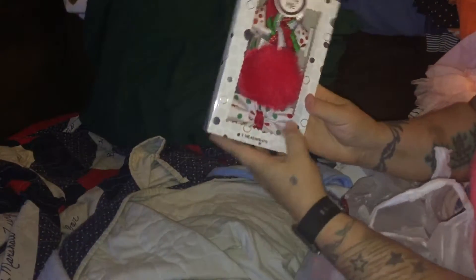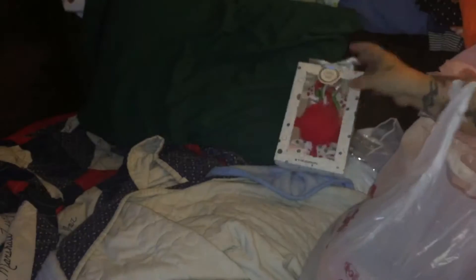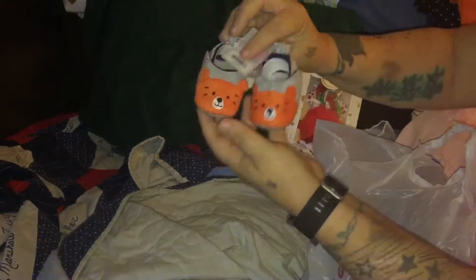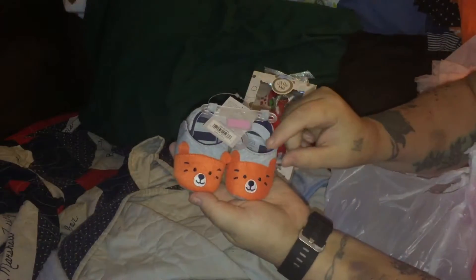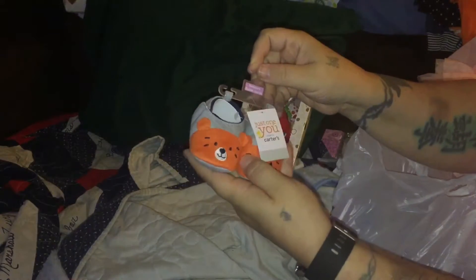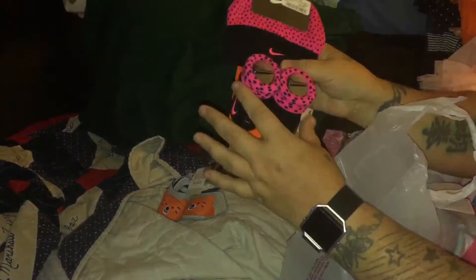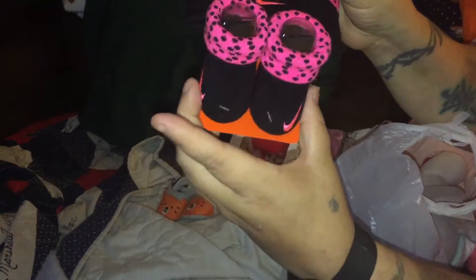I got one more bag from TJ Maxx. I got these bows - a little frilly one, a fuzzy one, and a polka dot one. Then I got these little shoes for $4.99 - these hair bows were $5.99. These are Carter's newborn shoes, so tiny they curl inside - I think they're little lions, adorable, $4.99. Then I got hot pink Nike shoes with little shoe socks for $5.99 - so adorable, one of my favorites.